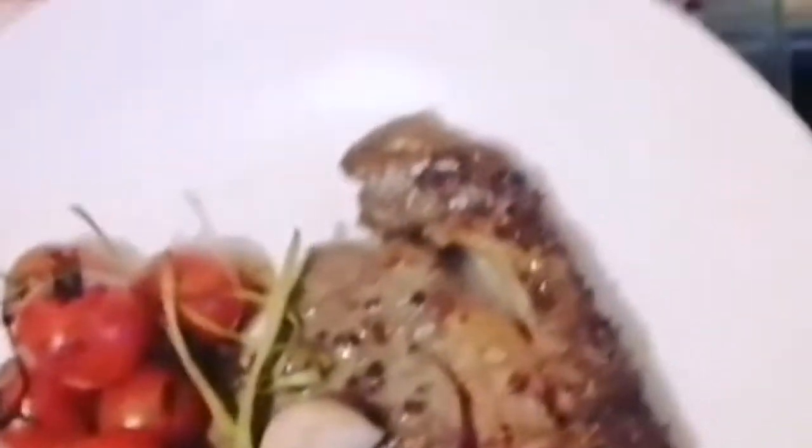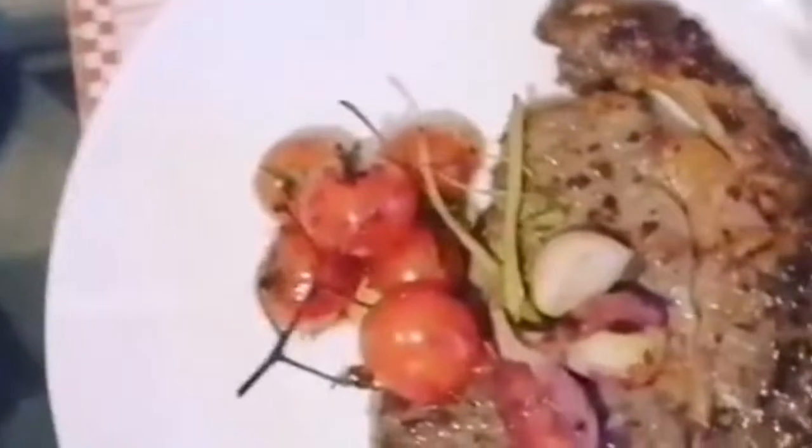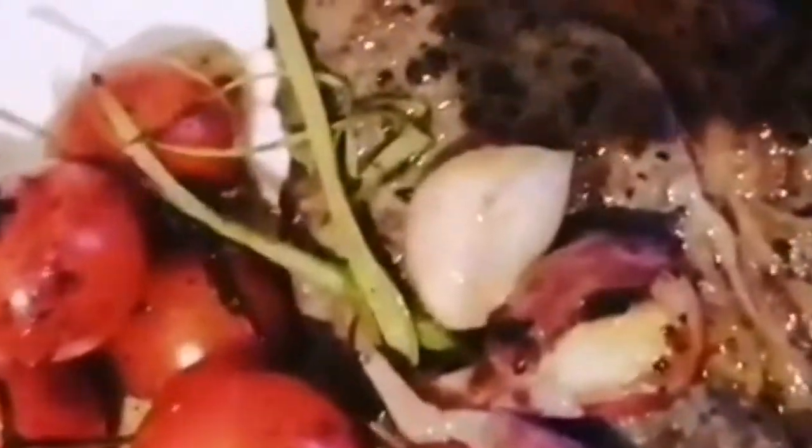We're going to have the steak seasoned with a little olive oil, black pepper, and salt, cooked medium rare. Peppercorn sauce on the side, with some mashed potato with a little bit of cream, salt, and pepper. We're going to have some creamy spinach as well on the side. And then at the end of this, you will see the wine that I'm going to pair with this beautiful steak.